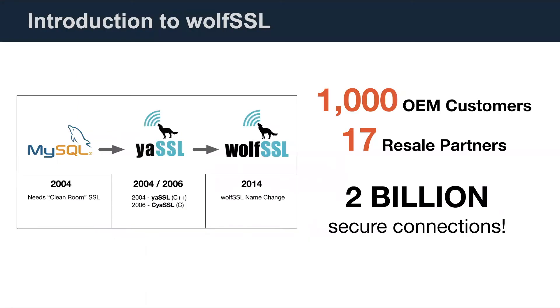WolfSSL was founded in 2004 by Todd Auska and Larry Stefanik when they realized there wasn't an open source dual-licensed embedded SSL library available. OpenSSL existed at the time, but there was a demand for an alternative that was easily portable, smaller, faster, available under a clear commercial license, equipped with a clean and modern API, and offered commercial-style developer support. WolfSSL was born into this market need with an OpenSSL compatibility layer.